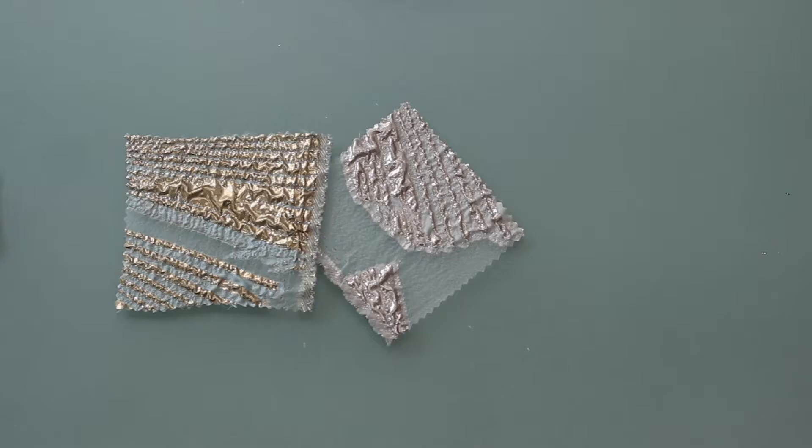Hey there, it's Molly and I'm hanging out at moodfabrics.com working with Mood's metallic large-scale burnout floral luxury brocade, which comes in a couple of gorgeous colors.